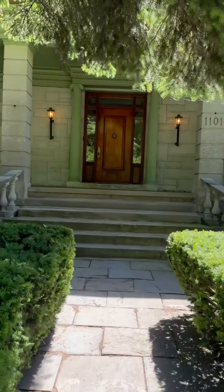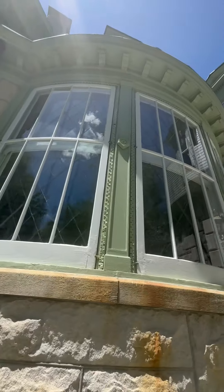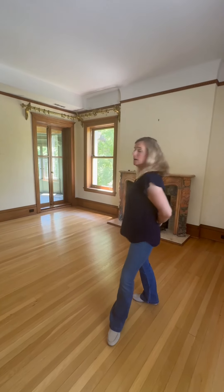Welcome to one of the most beautiful mansions in all of Evanston, built more than a hundred years ago. We're in the primary bedroom, and there's another fireplace here.